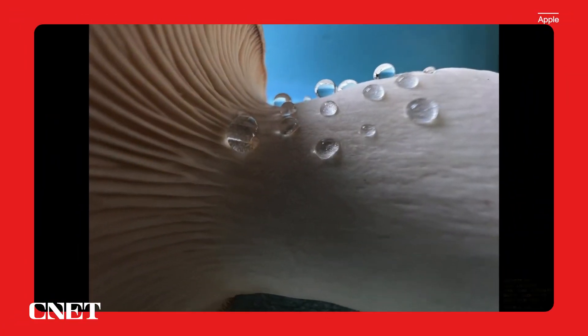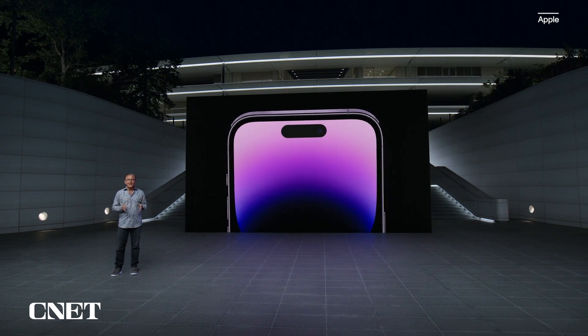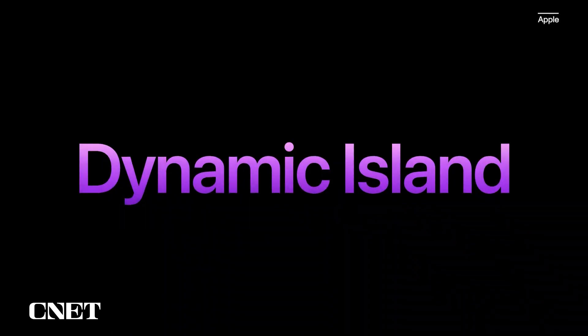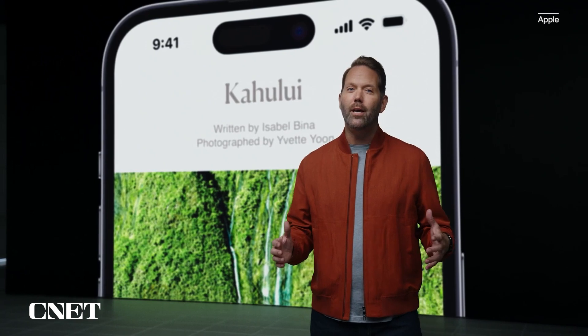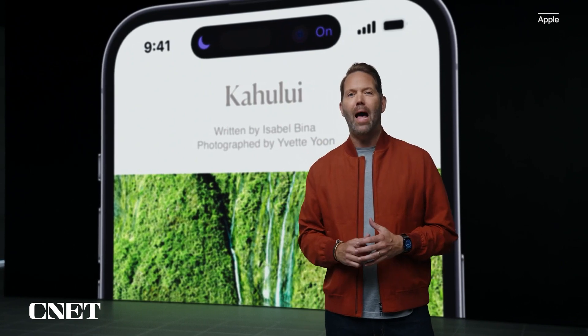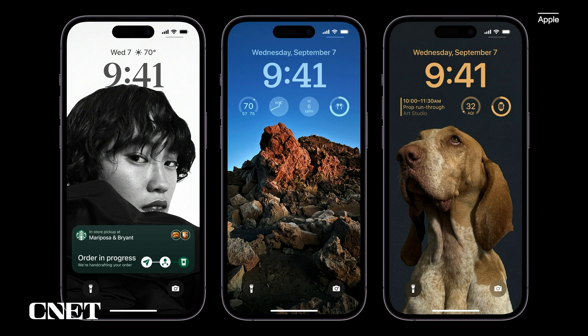iPhone 14 Pro introduces a new front design that is sure to become iconic. It starts with the new TrueDepth camera — we redesigned all components to fit into a smaller size, using 30% less area. We're calling it the Dynamic Island. When you receive an alert, the Dynamic Island expands to notify you. Our ambition is to clearly convey information and present content and controls without distracting from the app you're in. The new lock screen in iOS 16 introduces more personalization with widgets and live activities — making this the perfect time to introduce Always On Display.